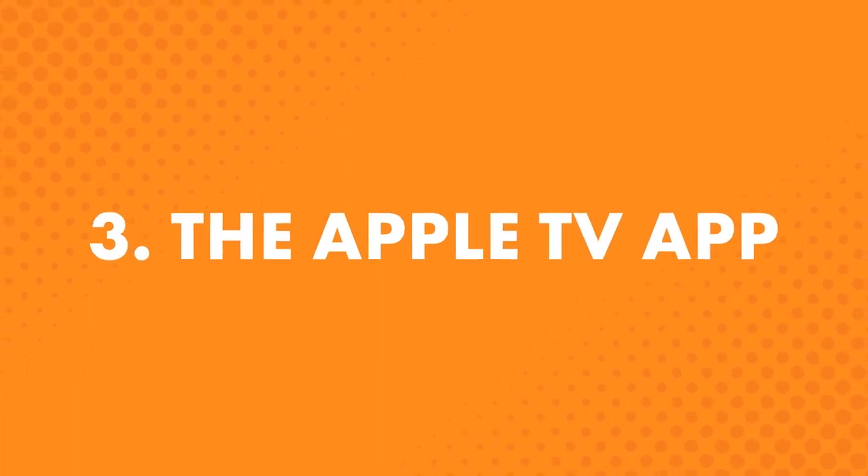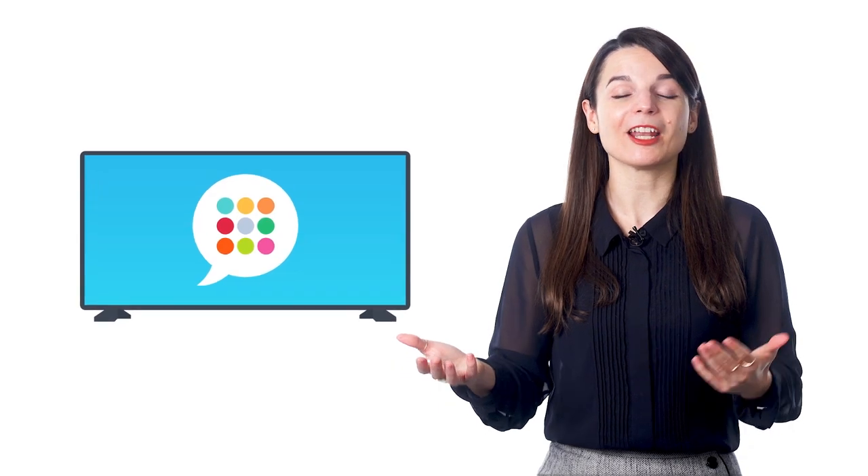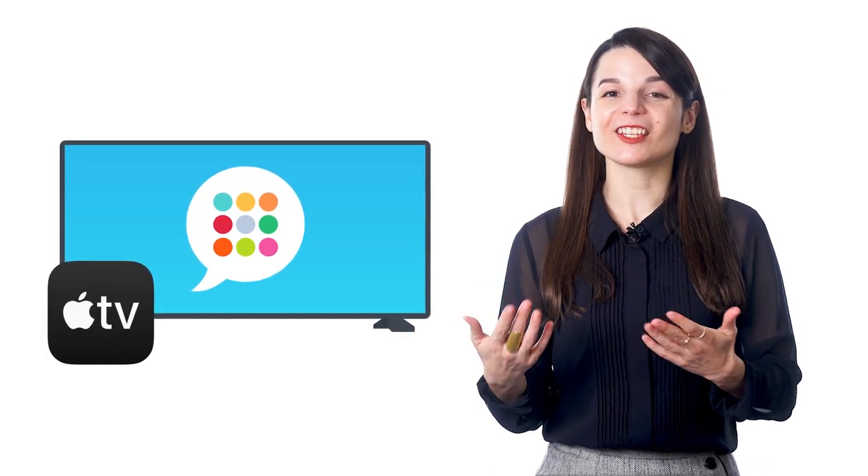The third way is the Apple TV app. You can learn on the big screen — turn on your TV and access all of your audio and video lessons. You can learn at home, keep the lessons playing, and immerse yourself all day long with the Innovative Language 101 app. Look for it on the Apple TV App Store. Note this is useful only for Apple TV subscribers.